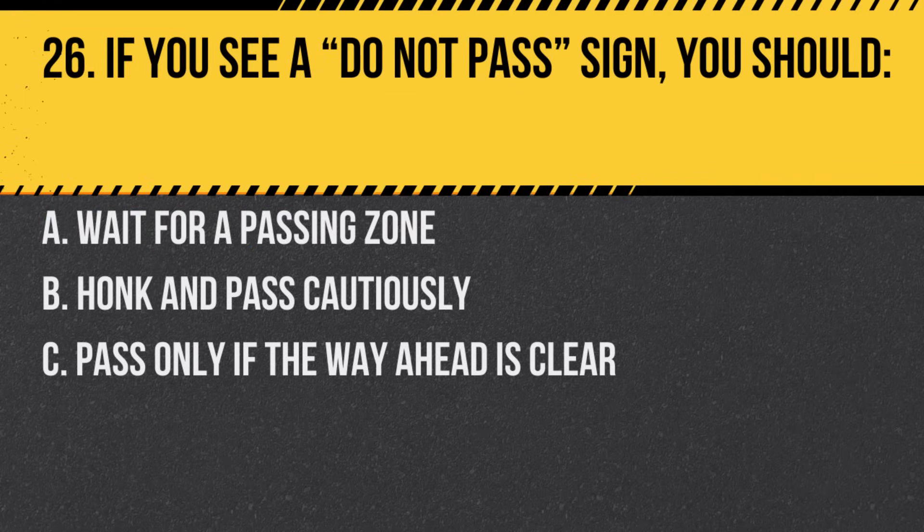Question 26. If you see a do not pass sign, you should. A. Wait for a passing zone. B. Honk and pass cautiously. C. Pass only if the way ahead is clear. Answer: A. Wait for a passing zone. The sign indicates areas where passing is unsafe.